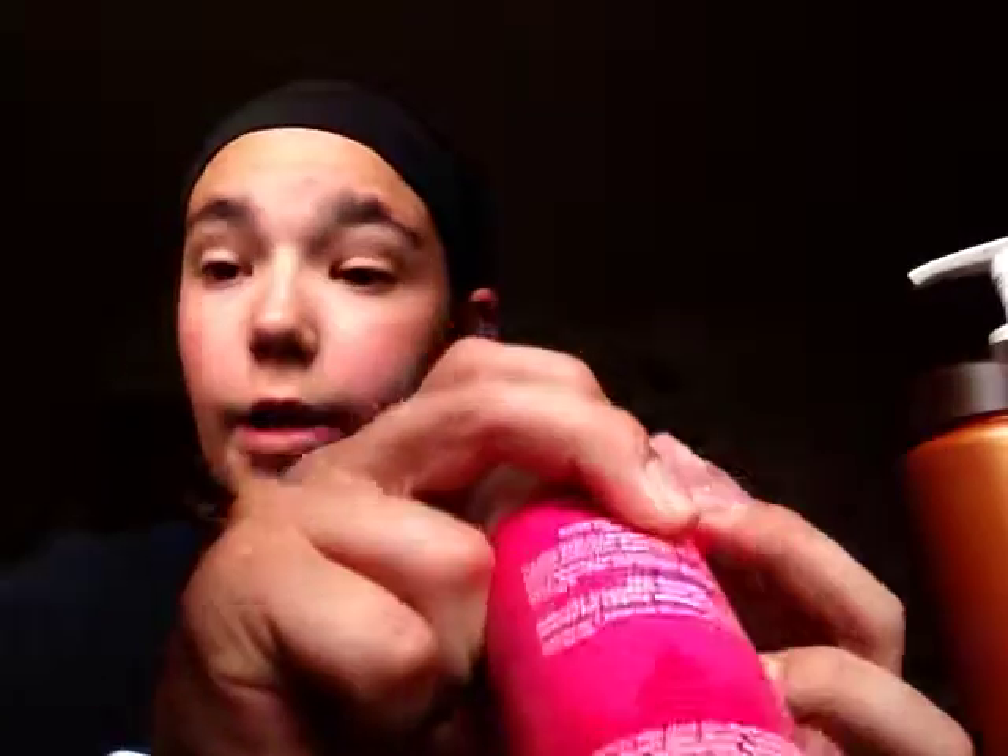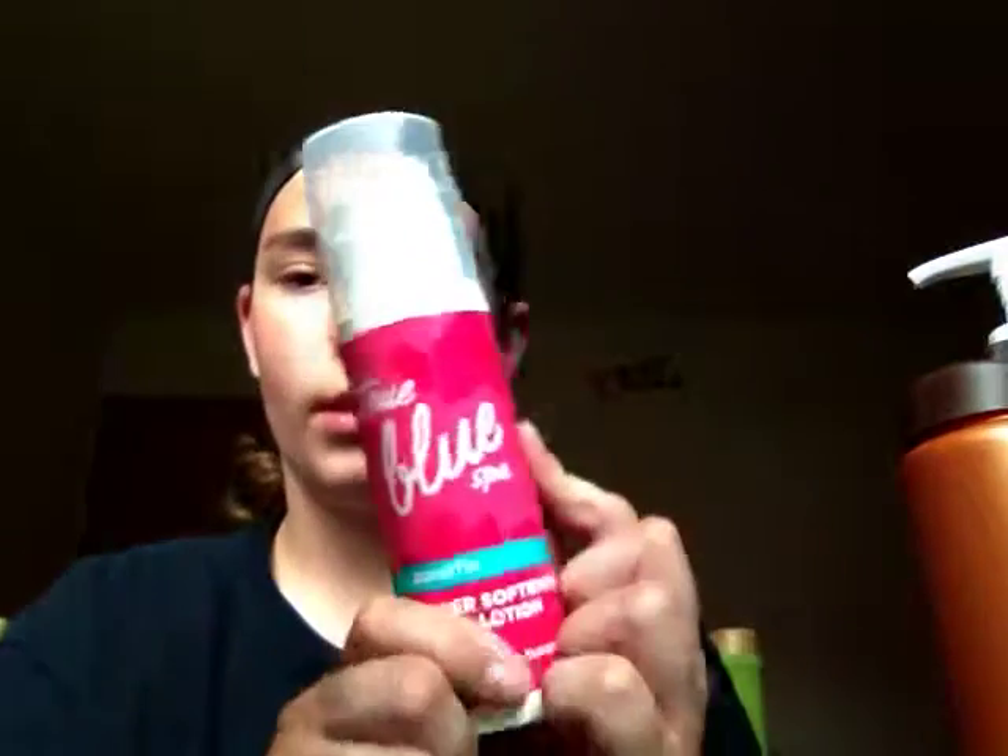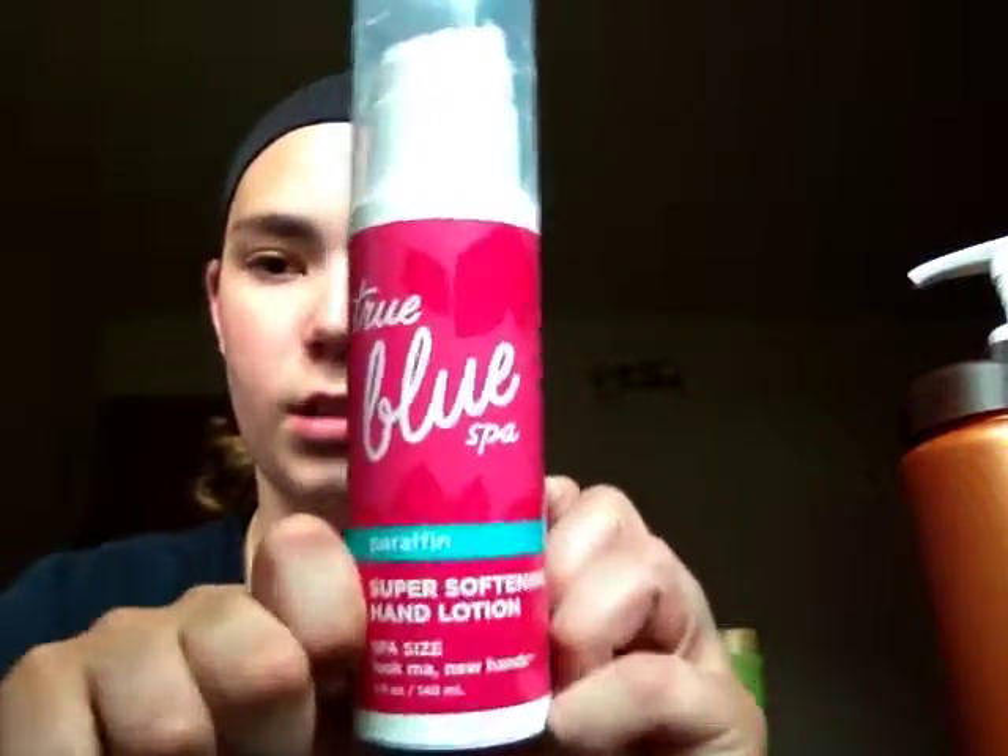Now I'm moving on to Bath & Body Works — I got most of my lotions there. First is my True Blue Spa super softening hand lotion. It came with hand manicure sugar scrubs — you scrub them in 60 seconds. This would have been $18.50 but together with the two hand scrubs I got it all for $12.